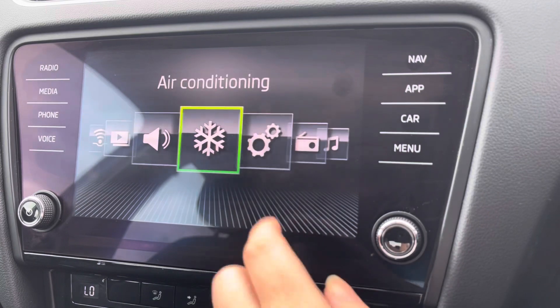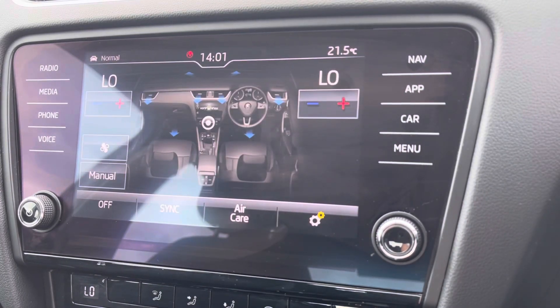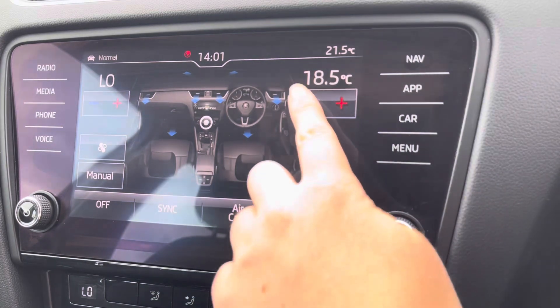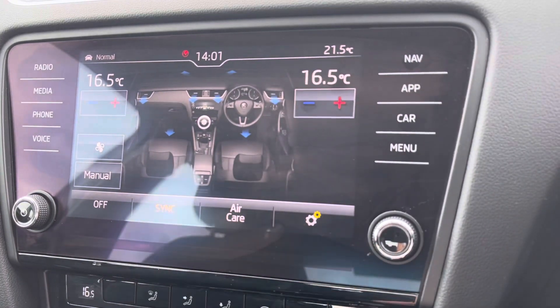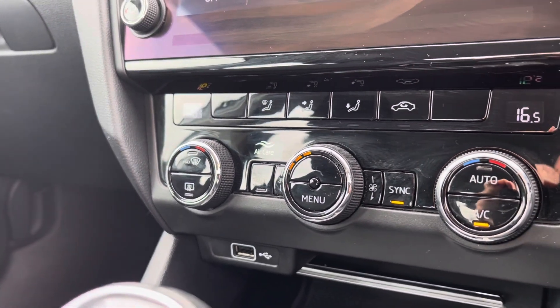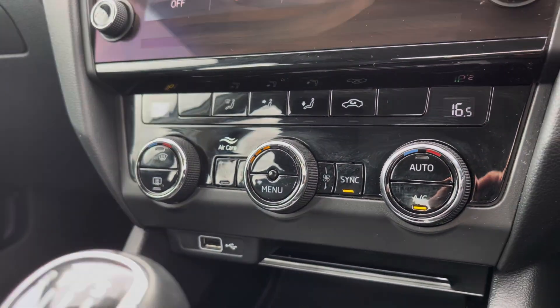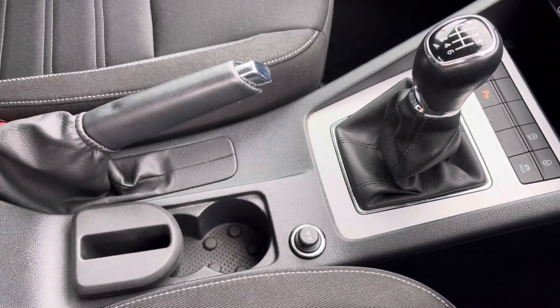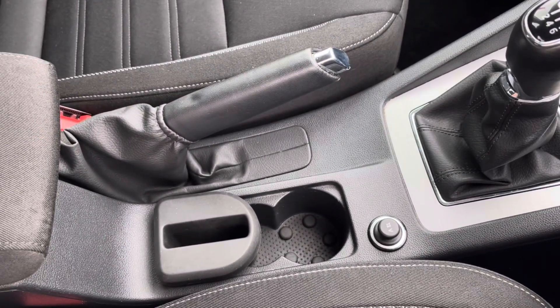Flicking through, you also have your climate control option, so you can display your dual climate on here, meaning you and your passenger can have your own preferred temperature, keeping you happy on longer trips. Just below you will find your central dials for this, along with your front and rear heated windscreen. You also have your handy cupholders along with storage just below your armrest.